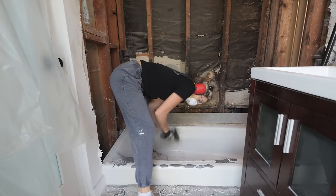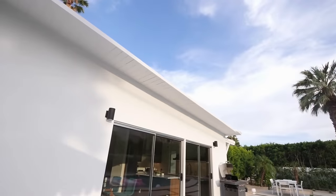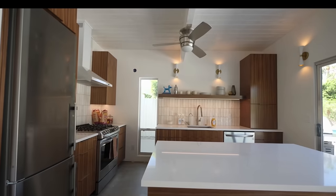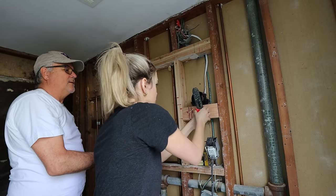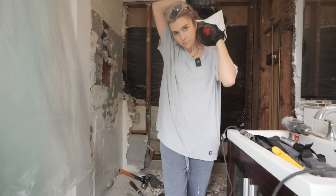We ripped out the bathroom. I just demolished the bathroom at my Palm Springs Airbnb to give it an extreme makeover. If you follow my Airbnb journey, you know that we renovated pretty much everything in this house except for the bathrooms. And the day has finally come to give one of them a makeover. But this renovation is gonna be different because me and my dad are gonna do almost all of it by ourselves. Follow along as I attempt to become a DIY queen that can renovate my own spaces.